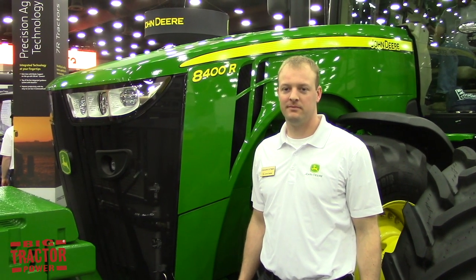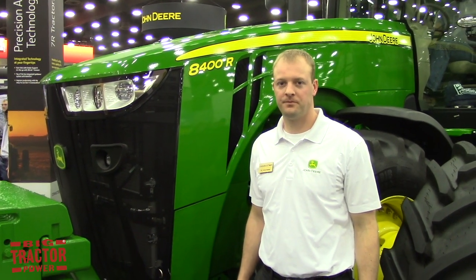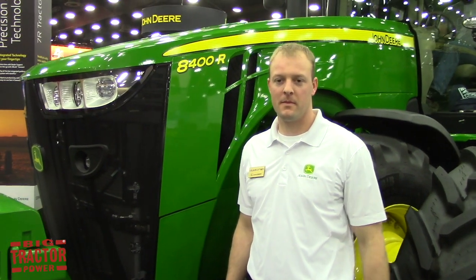BigTractorPower.com is at the National Farm Machinery Show in Louisville, Kentucky. We're here with Colburn Dittmar from John Deere and we're taking a look at the new John Deere 8400R.